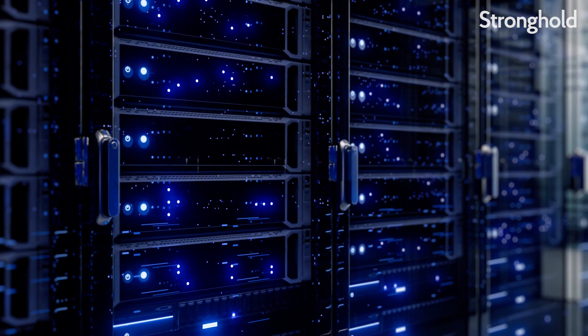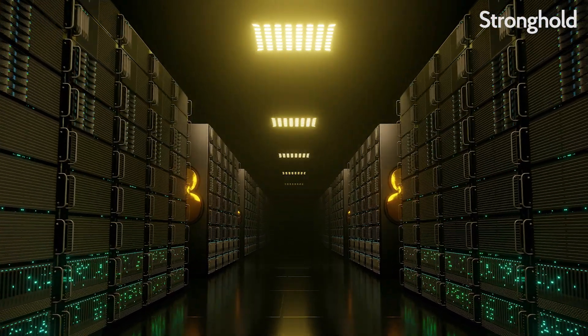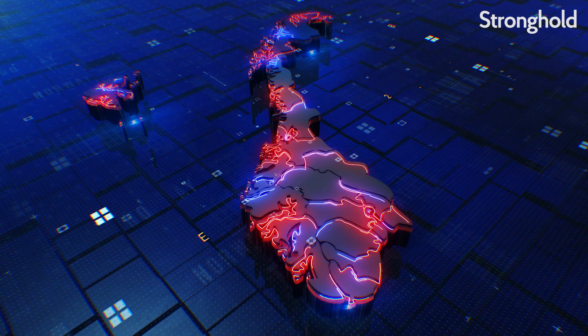All that computational power uses a lot of electrical power. For instance, the Bitcoin network uses about 128 terawatt hours annually — that's about as much as Norway. So blockchain developers started looking for less carbon-intensive mechanisms for consensus, which led to alternatives, including proof-of-stake.